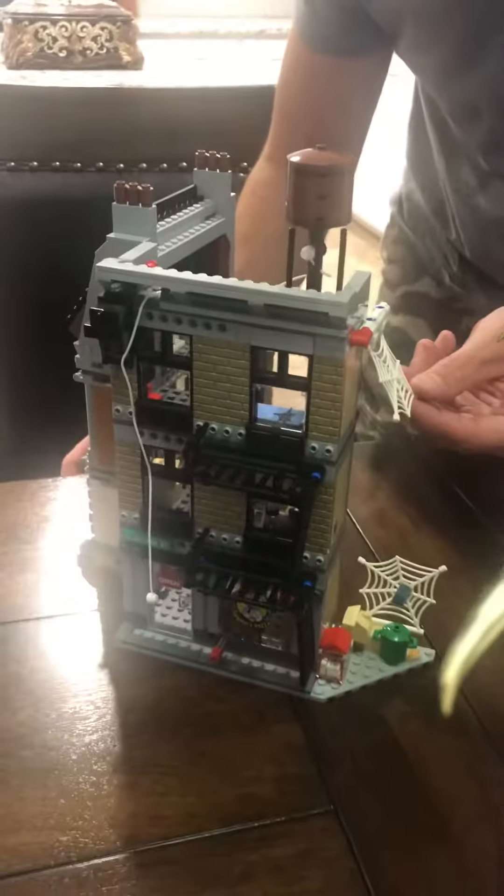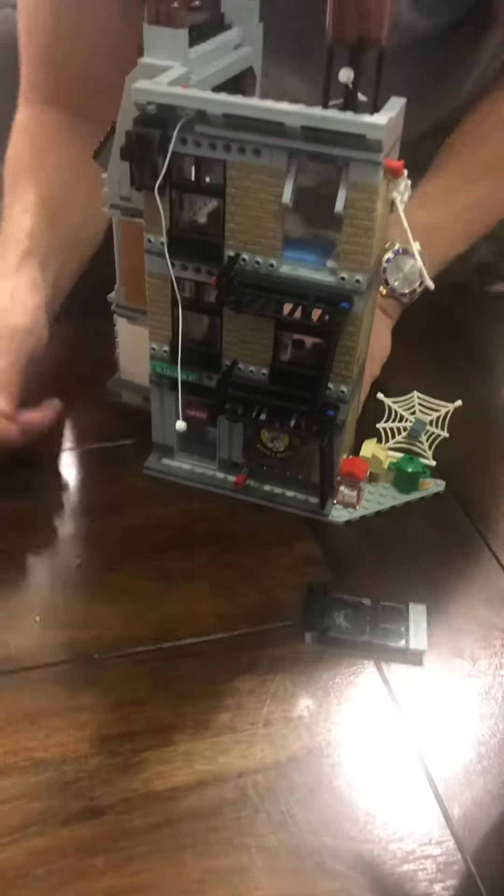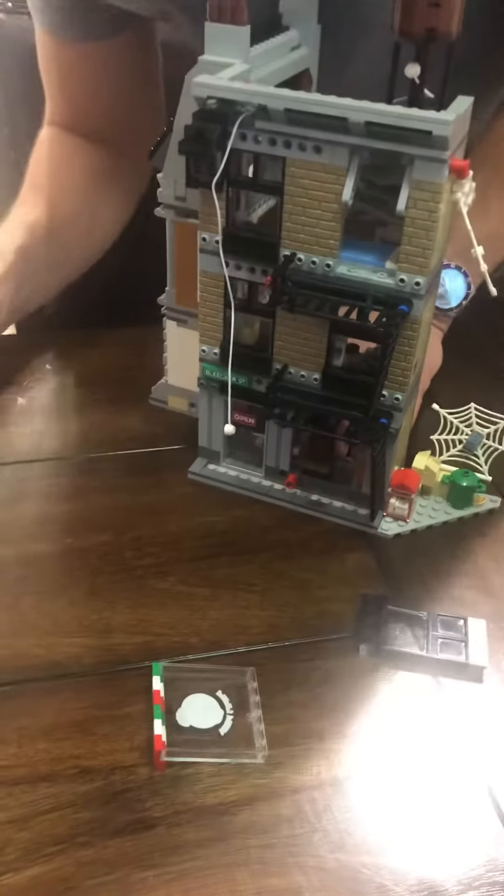And it has little cool features here. So if we flip it back around, if we just take the spider web and flip it, it busts out the window. And if we push this inside here, it busts out the other window.